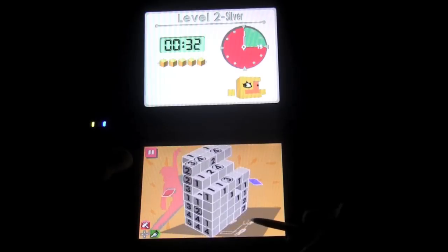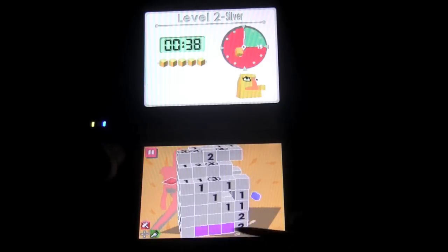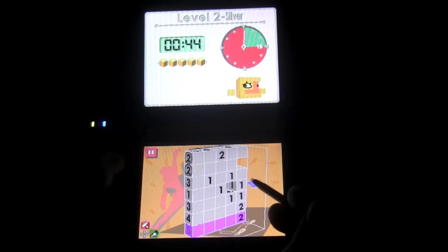If you have a little creative juice in you, you can create your own puzzles and upload them over the Nintendo Wi-Fi connection. Or if you're more like me, you can just sit down, connect to Nintendo Wi-Fi, and download a ton of user-created puzzles.